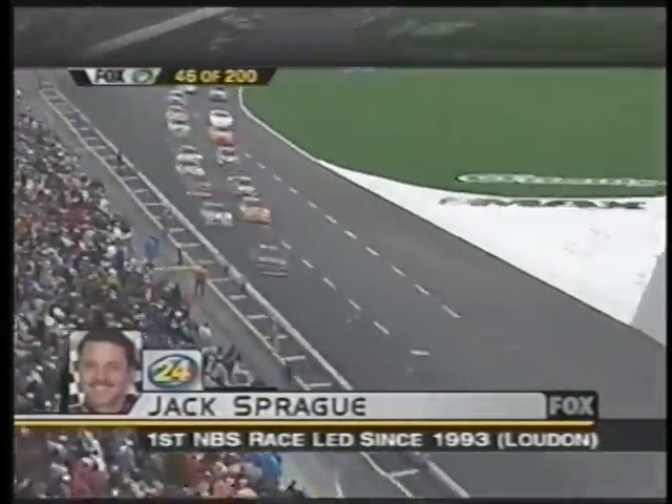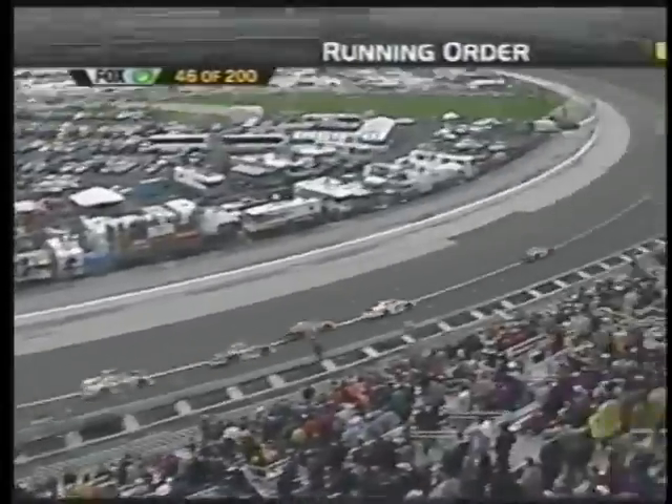Restart lap 45. Once he gets out front, I think he's going to be pretty hard to beat. He'll be somebody that's going to be tough to deal with.